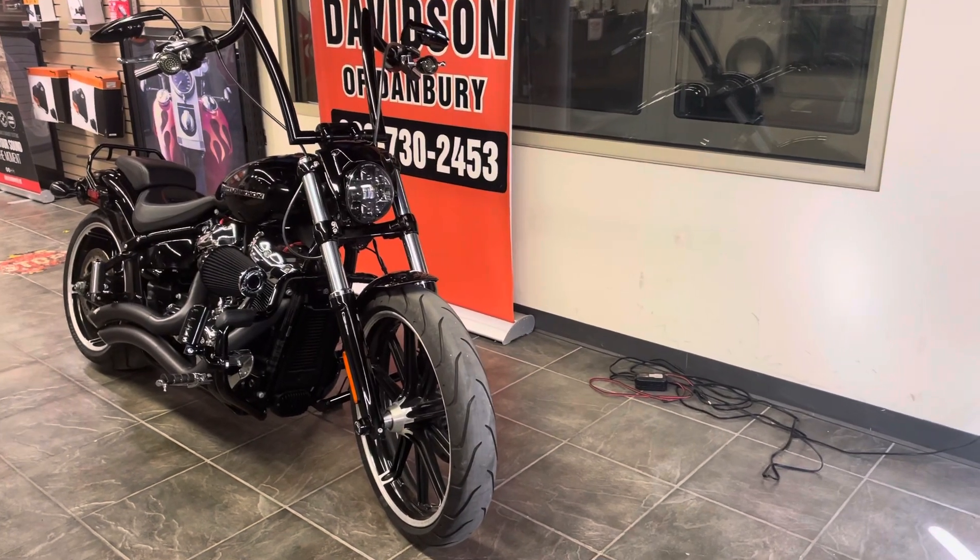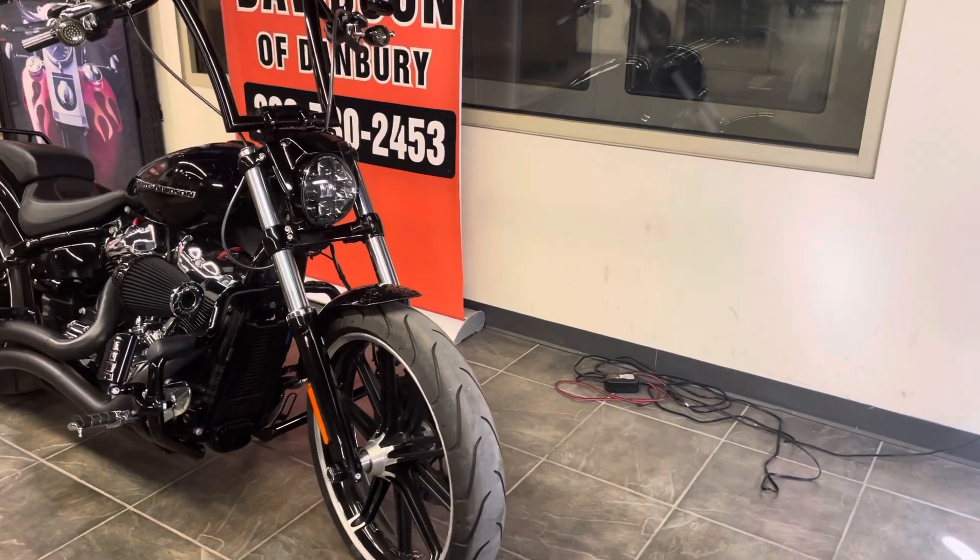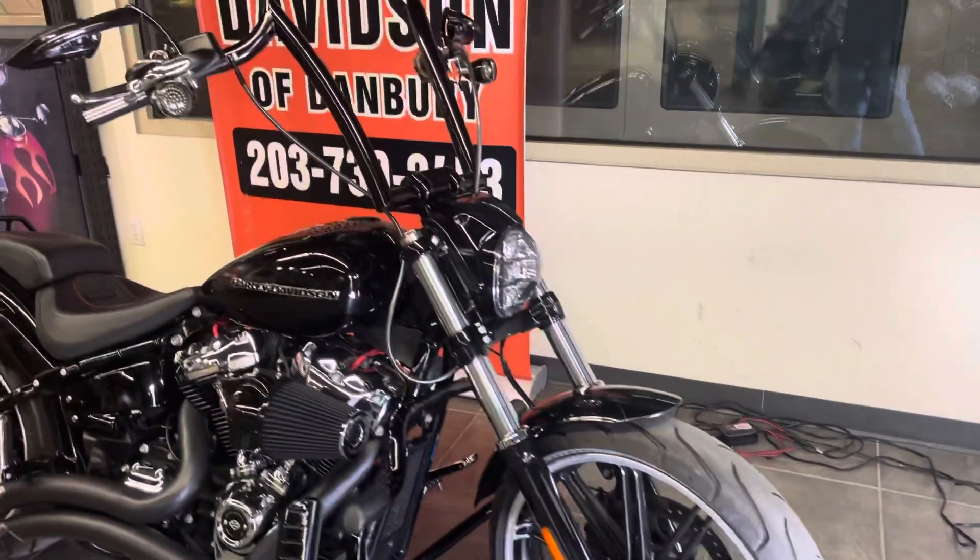Welcome to Harley-Davidson of Danbury. This is a 2018 Vivid Black FXBRS Breakout 114 that just came in to our dealership.